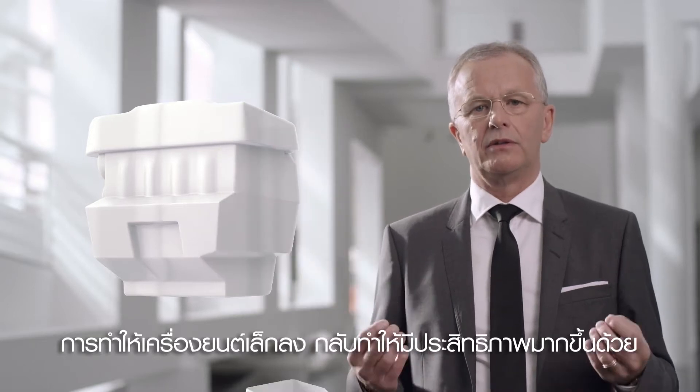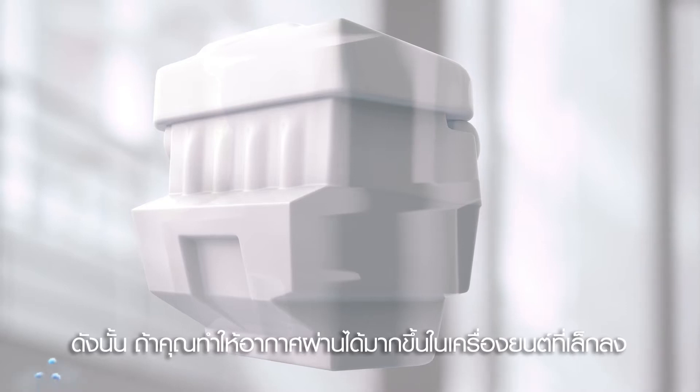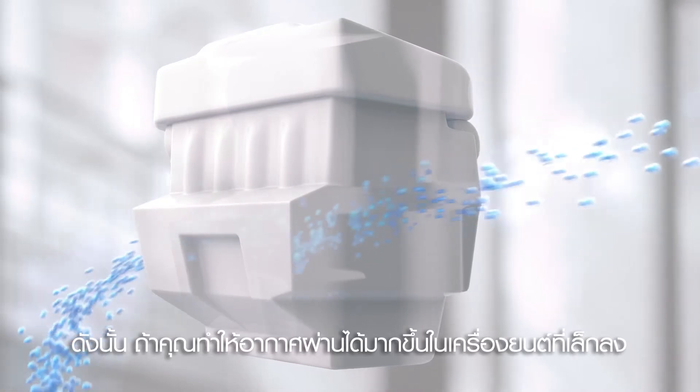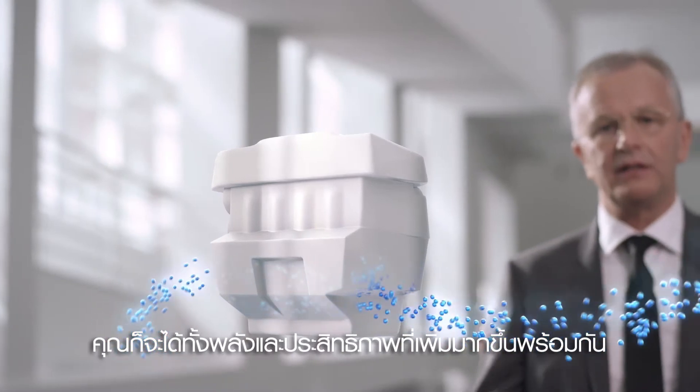By making an engine smaller, you can make it more efficient. Therefore, if you can flow more air through a smaller engine, you can make it both powerful and efficient.